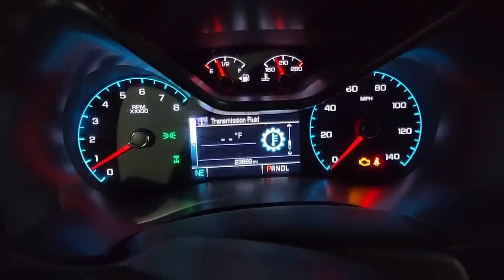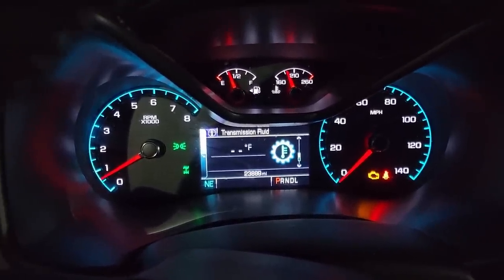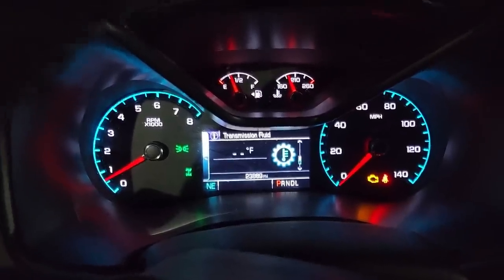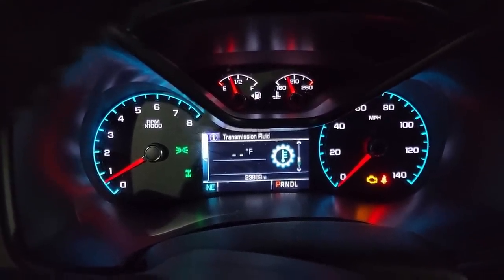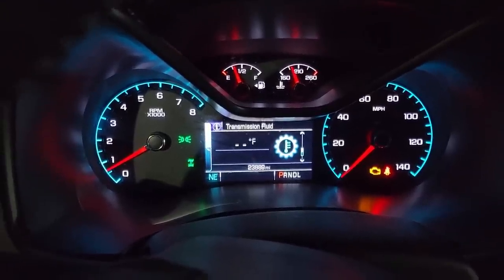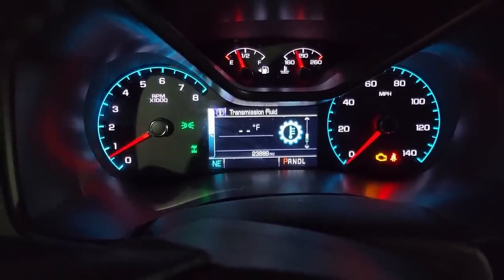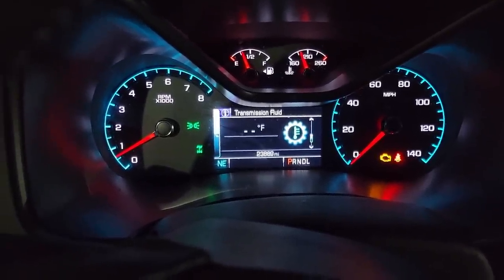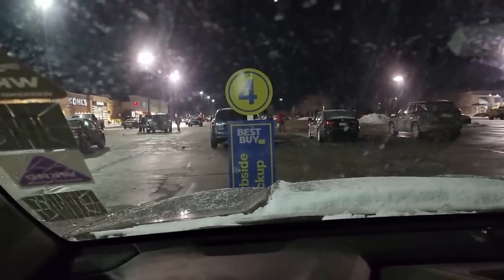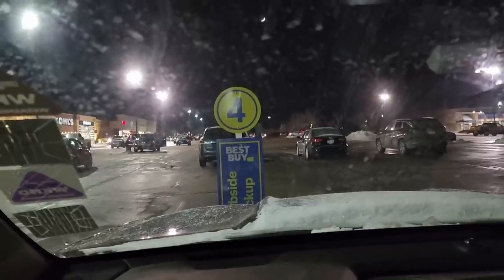The issue is likely temperature-related — last time the light came on it was also winter. It's 11 degrees outside, better than negative which it has been. Not a concern for now.